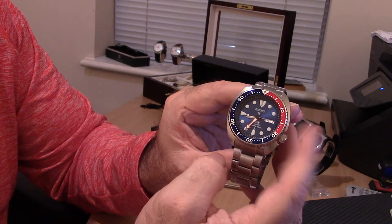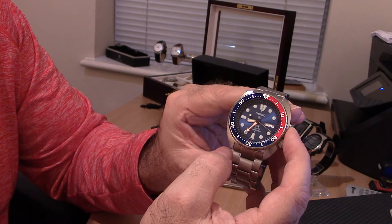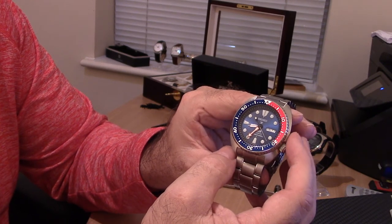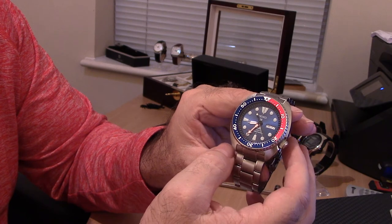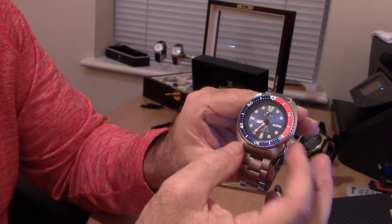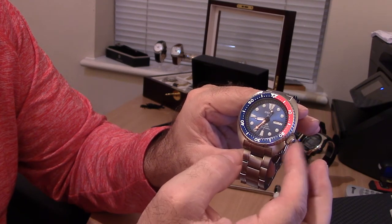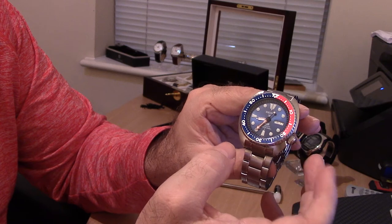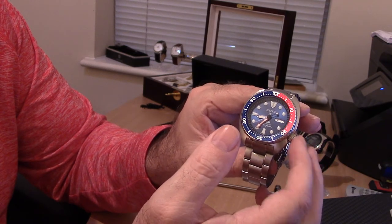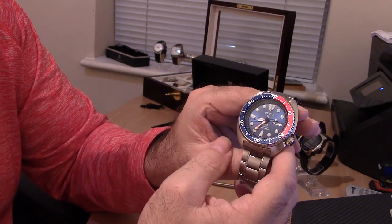From experience in early military days, a crown at three o'clock can catch on your wrist, on a rifle sleeve, on straps or clothing — 101 things. That seemingly small detail is massively relevant and no doubt developed in collaboration with very experienced divers.